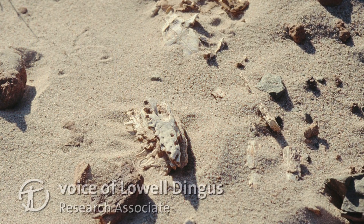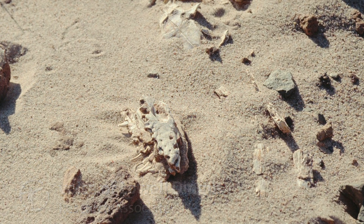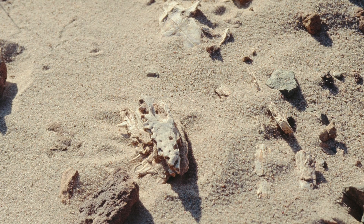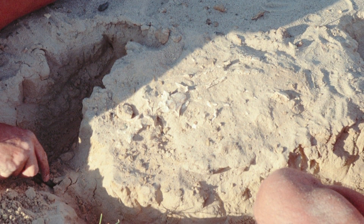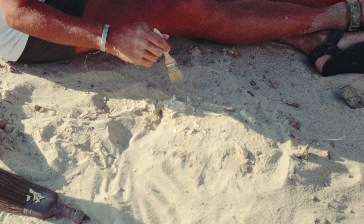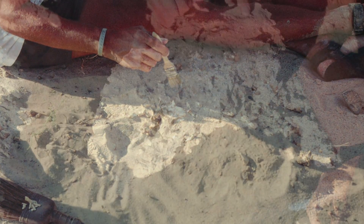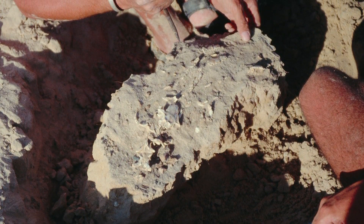If you're lucky enough to find a skeleton that's still pretty much buried, then you start the second operation, which is called quarrying. This really involves excavating as much of the skeleton as you can. At that point, you get out your shovels, your chisels, your rock hammers, and you try to dig around the skeleton without damaging the bones so that you can get a sense of how much of the skeleton is still buried in the ground.